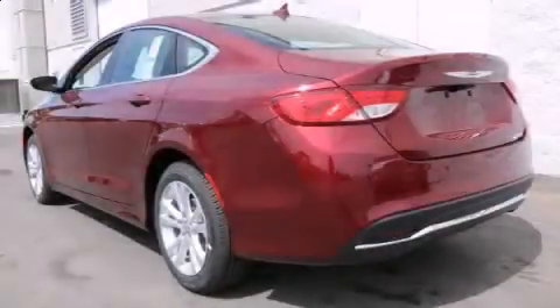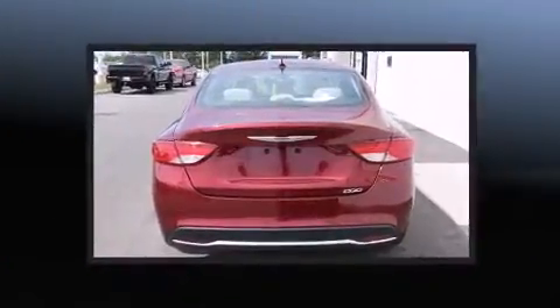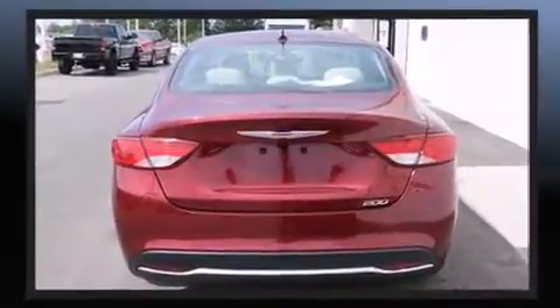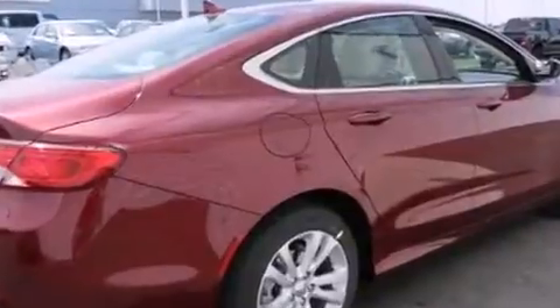The 2016 Chrysler 200. This four-door, five-passenger sedan will allow you to take command of the road with confidence. Smooth gear shifts are achieved thanks to the efficient four-cylinder engine, providing a spirited yet composed ride and drive.